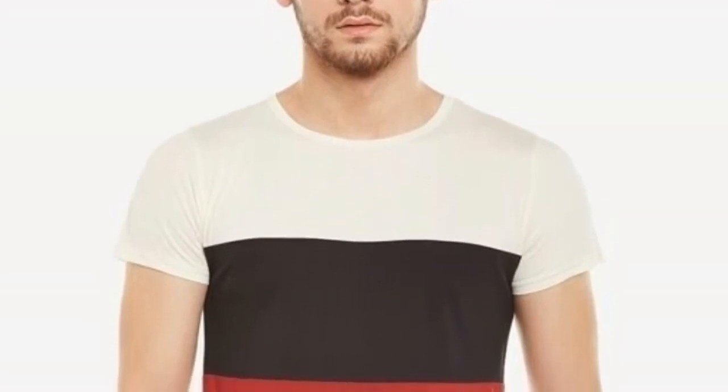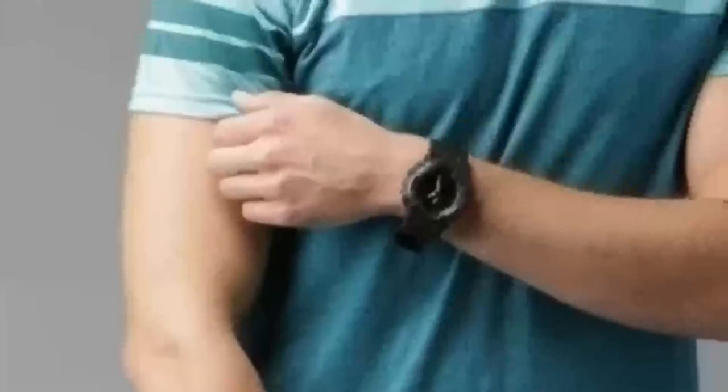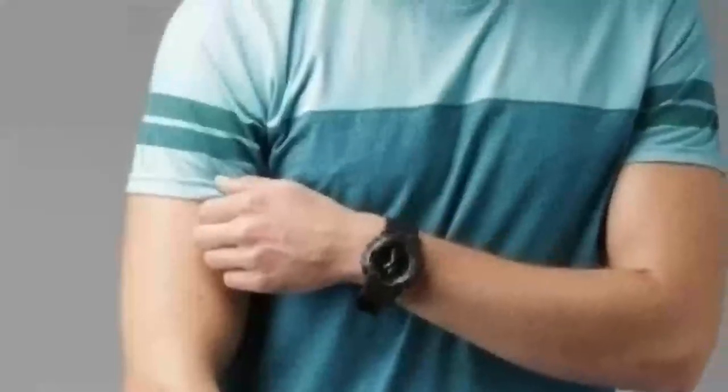Now, let's talk colors. The MRMT 2023 is available in a variety of solid colors. Whether you prefer a timeless black, a cool navy blue, or a vibrant red, there's a shade for every mood and personality.